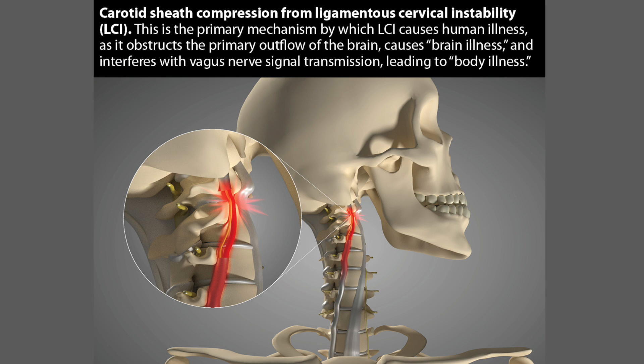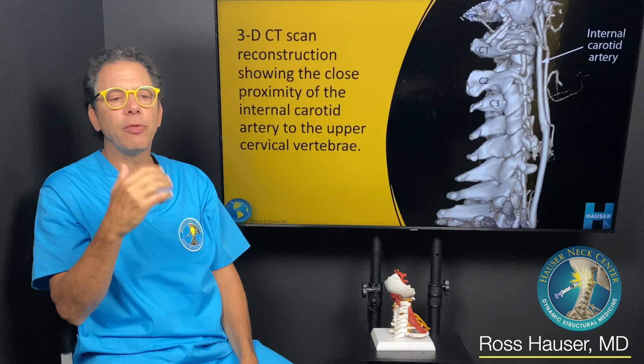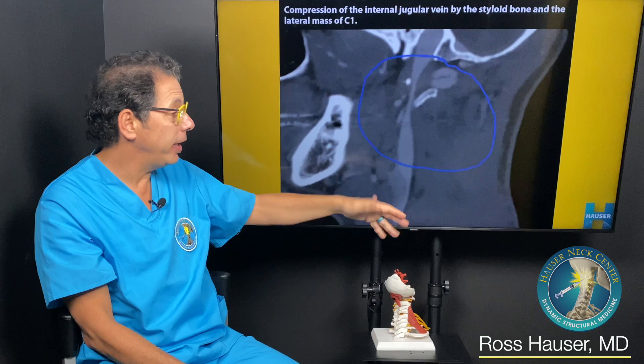This shows how turning in a certain way causes carotid artery compression due to instability. Not only can the carotid artery get compressed, but the various veins and the vagus nerve can also get compressed. Internal carotid arteries show up well on CT angiograms and MR angiograms, but because those are done lying down, they may not show the compression. You may need to do the imaging upright.